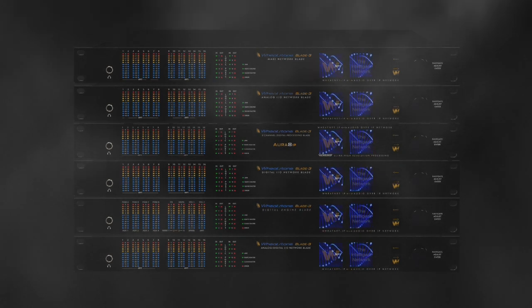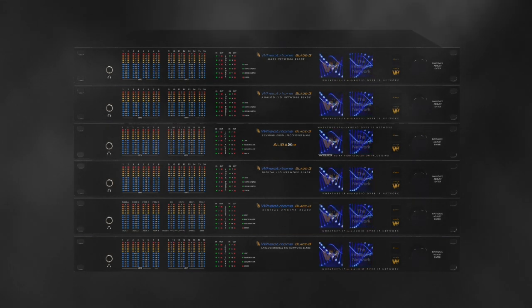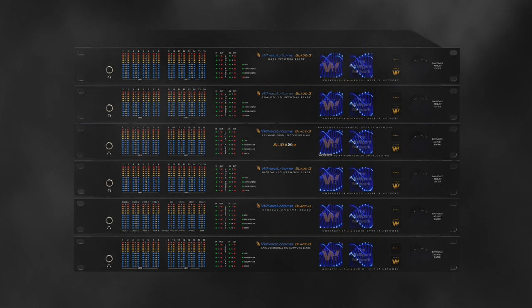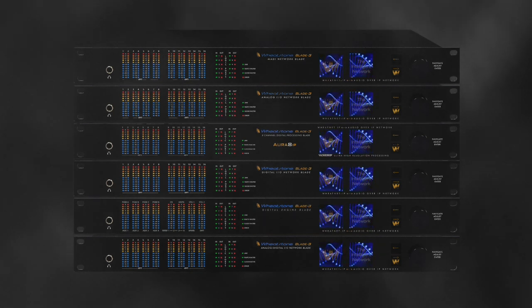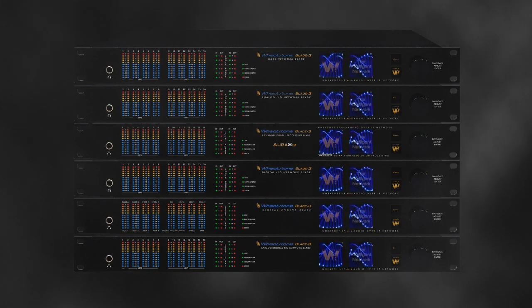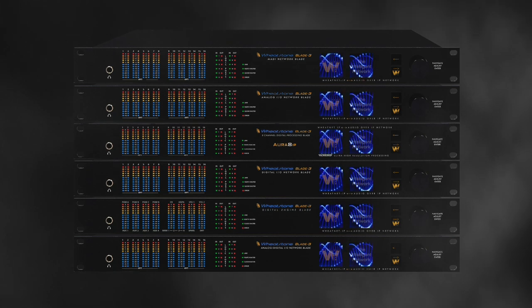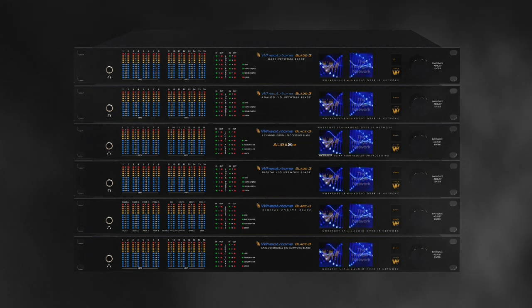WheatNet IP is an intelligent network, with pieces of that distributed intelligence in every network blade. With new Blade III hardware and software in the mix, there was only one way to be sure that a large system would behave and scale as expected. They had to build such a system, and in September of 2014, they did just that.